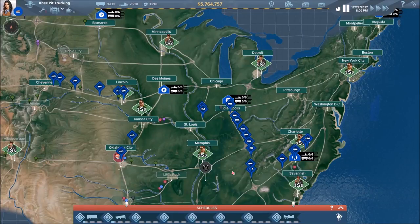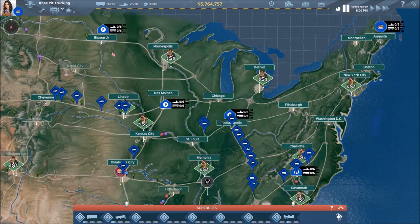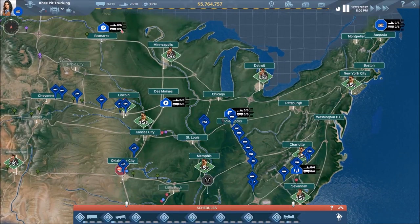Welcome back everyone to our Let's Play series of Transroad USA. In our last video we got to do a lot of things to move us forward toward making our company bigger and better. We purchased a new depot in Bismarck and fully upgraded it so we can handle a maximum of six trucks.